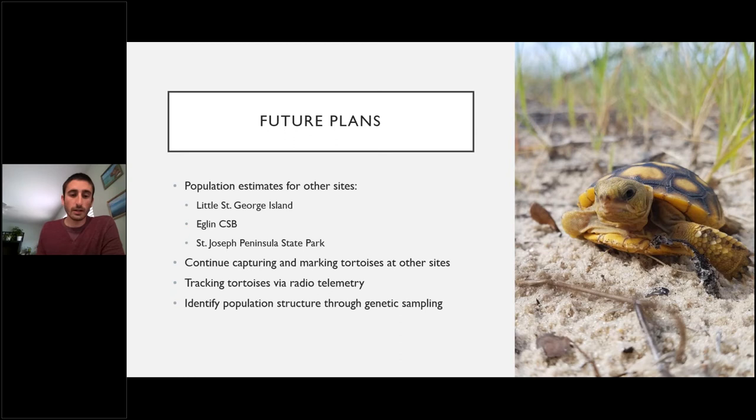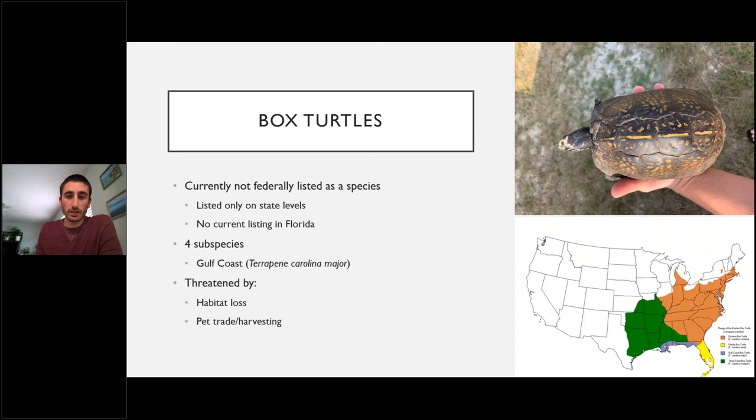Future plans for the tortoise project include getting population estimates not just for Saint Vincent but also for Little Saint George, Eglin, Cape San Blas, and St. Joseph Peninsula State Park. We'll continue capturing and marking tortoises into 2021 as the weather warms and animals leave their burrows, and we'll be tracking tortoises via radio telemetry for habitat use data and identifying population structure through genetic sampling.